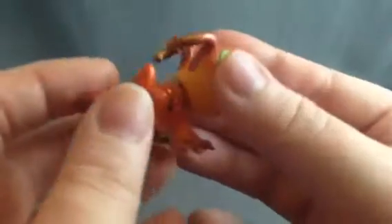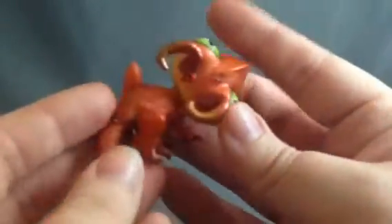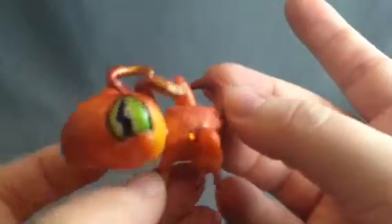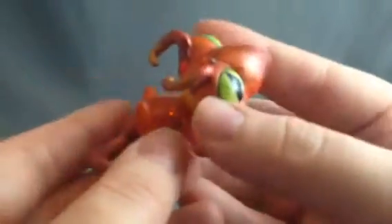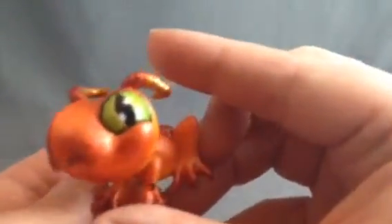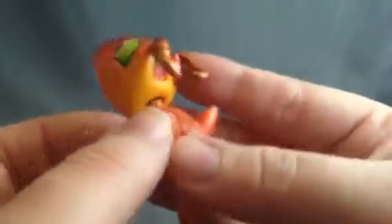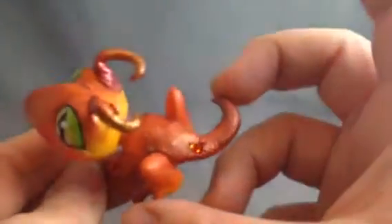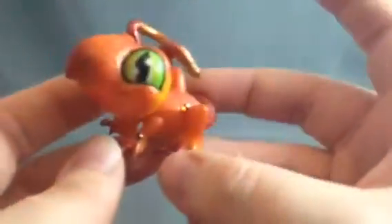I was originally going to just resell these to make my money back because I just wanted to help a friend out, but this is so adorable that I think I'm just going to keep it for my collection. The other one will be going up for sale, as much as I hate to part with it, but I really do need the money too.